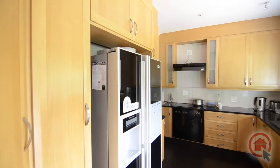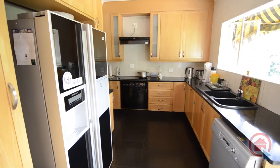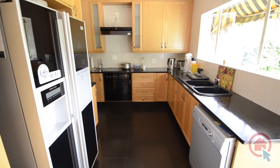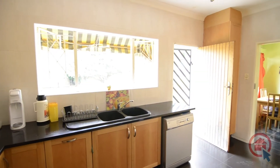The spacious kitchen features ample cupboard and worktop space as well as granite tops. If this kitchen is not up to your standards, you can enjoy renovating it to your heart's content and imprint your own stylish flair into it.